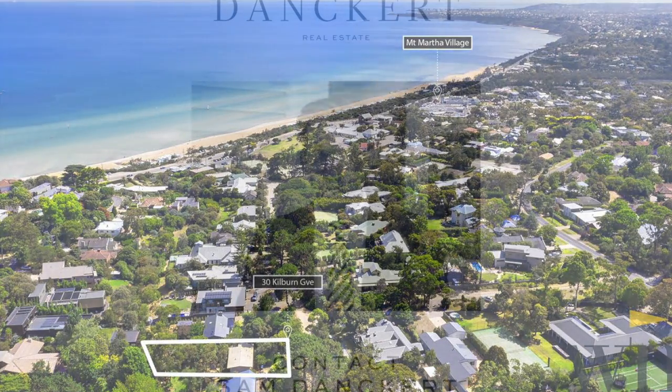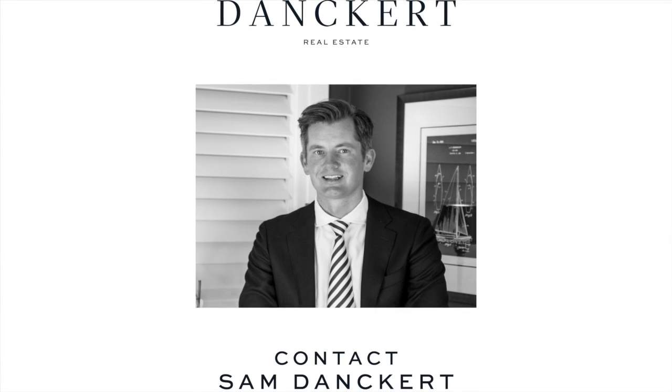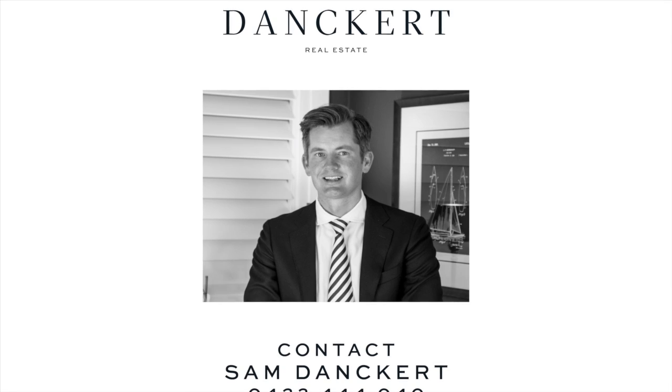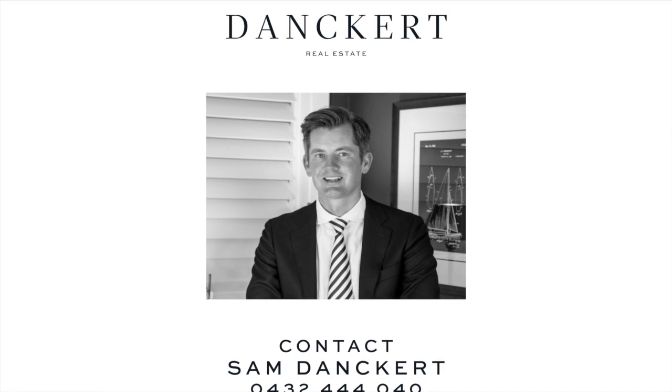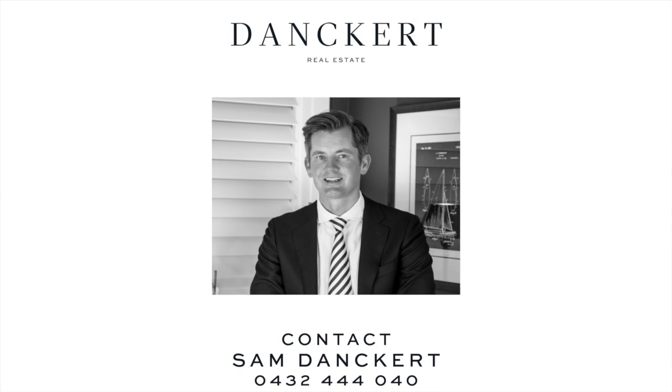So that's it for this week's market wrap. If you do have any real estate related questions or you'd like to get an update on the market value of your property, I'm always happy to discuss that. My contact number is 0432 444 040.